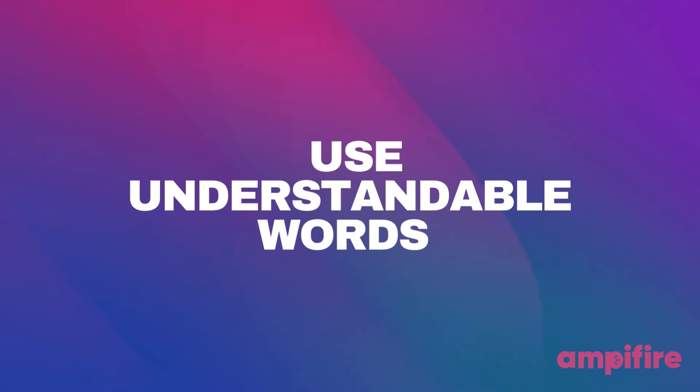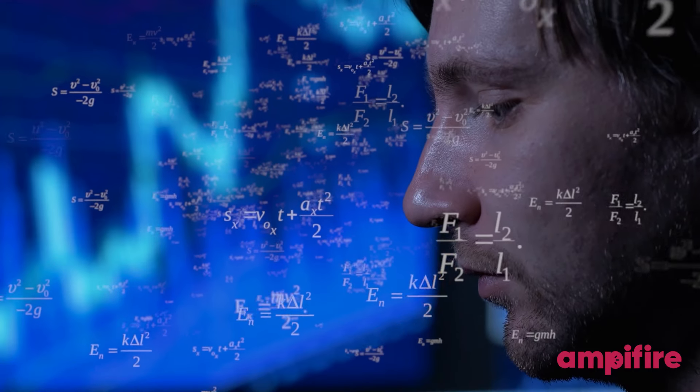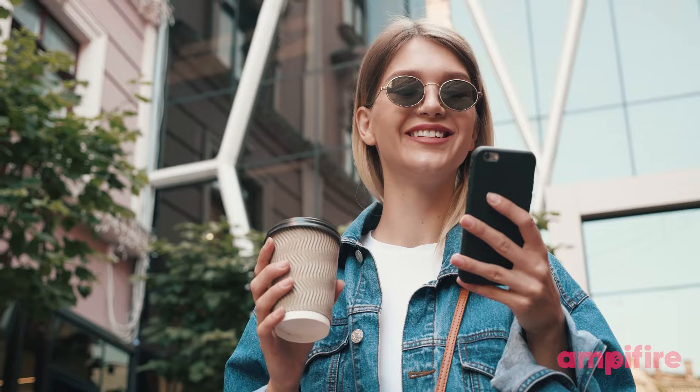Use understandable words. It's important to remember that the average reading age online is 12 to 14 years old. The moment you use a difficult word or phrase, you've lost the reader. The trick is saying what you want in a simple way.